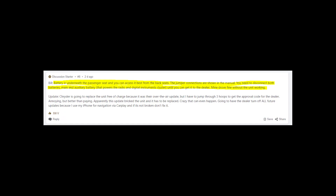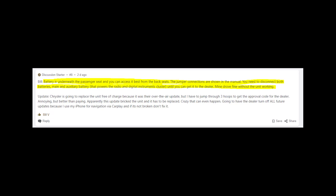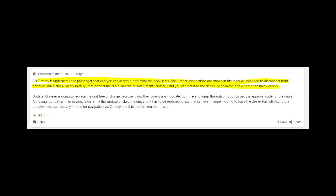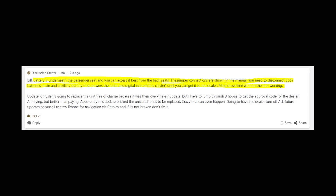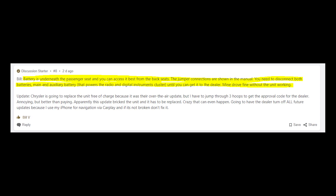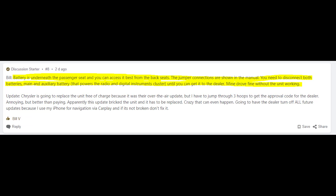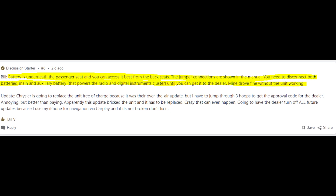First of all, the worst part of the problem is that this message you see on the screen will be there until you disconnect the battery. So I really suggest you disconnect the battery. You can see simple instructions on how to do that on the screen right now. Also you can Google this for a specific car model. You really should disconnect the battery because it's just draining the life of your battery.